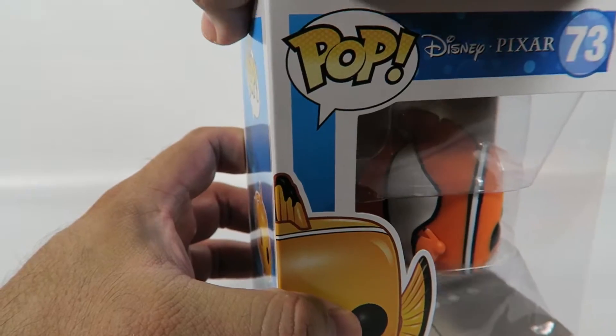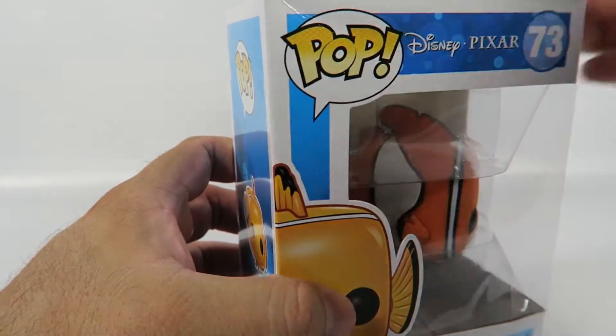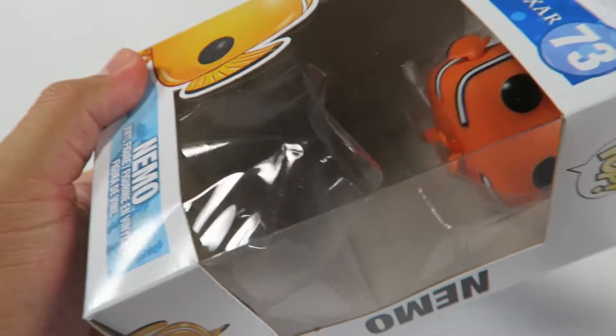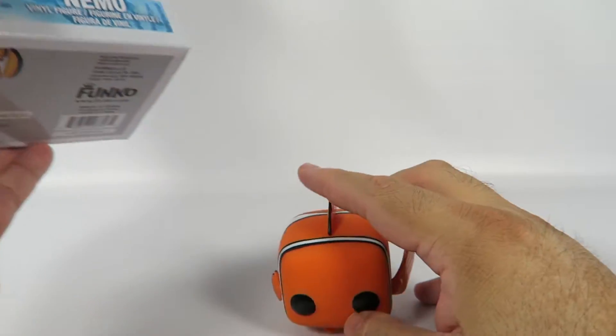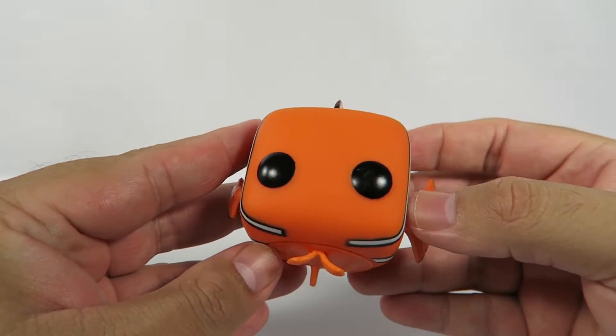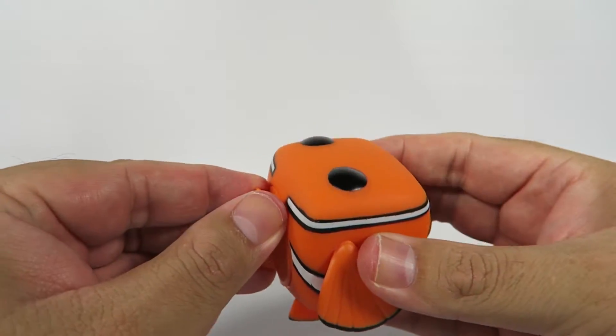Let's pop them out. These come out very easily. There he is, a little squirt Nemo, getting lost and everything.